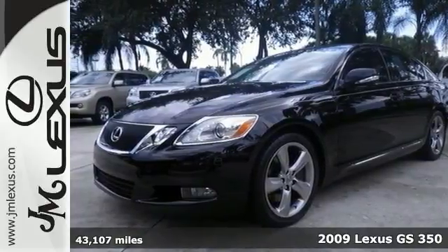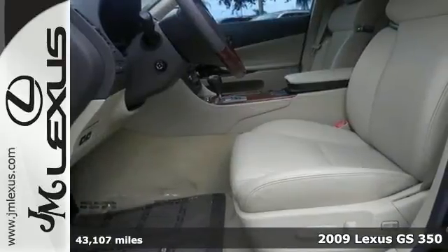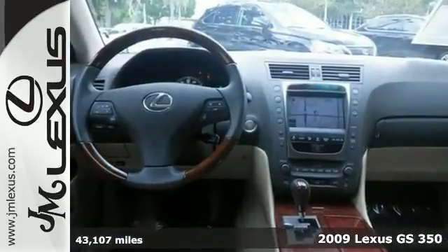When was the last time you smiled as you turned the ignition key? Smile again with this wonderful one-owner 2009 Lexus GS350 with a clean Carfax and a warranty.